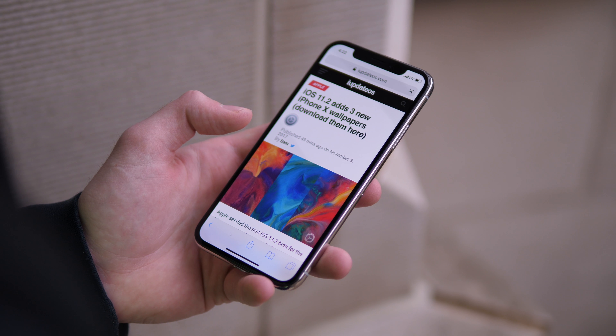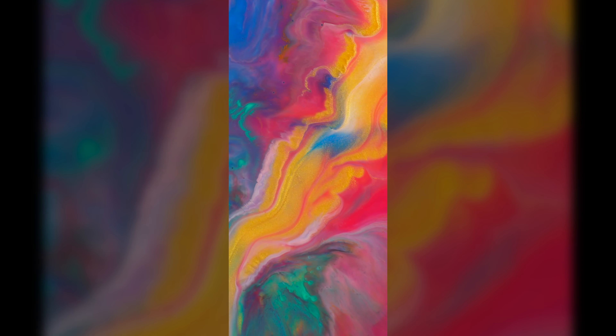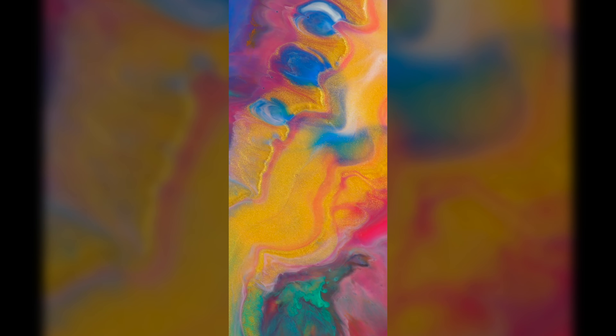It includes three new live wallpapers for the iPhone X. They look absolutely incredible. They're from one of the main iPhone X commercials that Apple has on YouTube that they've been playing on TV. They all look super great. If you want to download the still versions of these wallpapers, I'll leave a link down below in the description. But if you have an iPhone X, you can look forward to three new wallpapers coming.